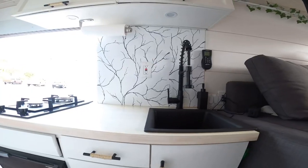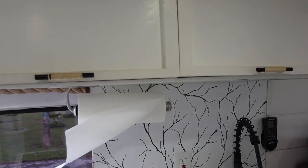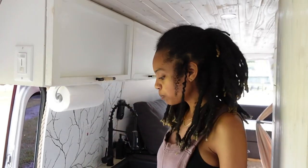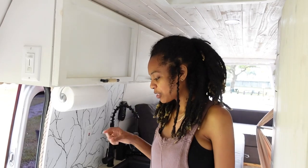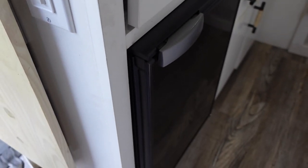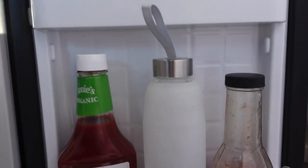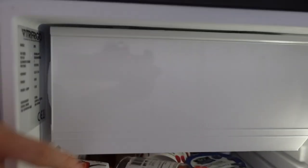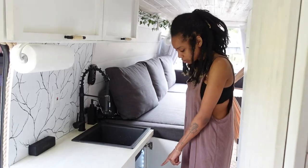Welcome to the kitchen area. Right here we have our two-burner stove — it runs off of propane. Everything else in the van is run off of solar panels. We have two 200-watt solar panels, 400 watts total for the whole van. Down here we have our fridge. It's a very small fridge, so we basically have to go grocery shopping daily, if not every other day. We also have two seven-gallon water jugs in here.